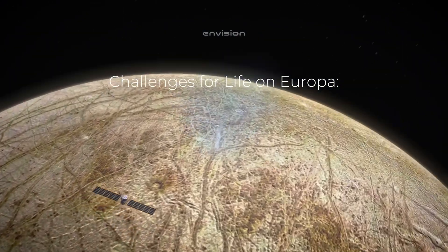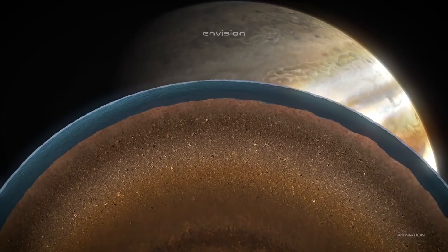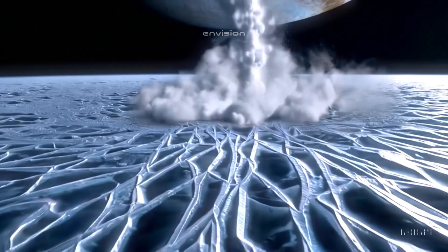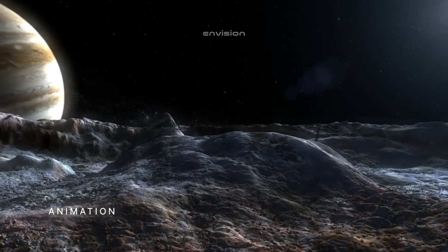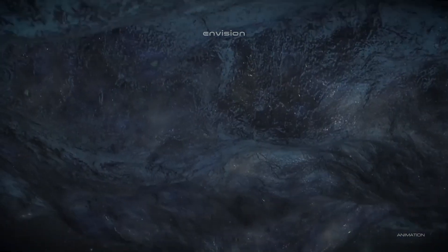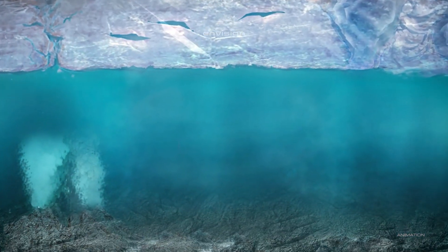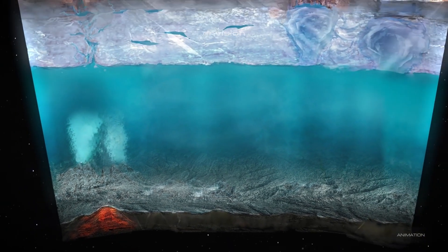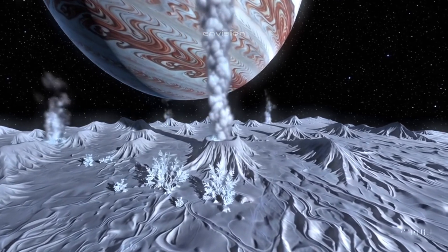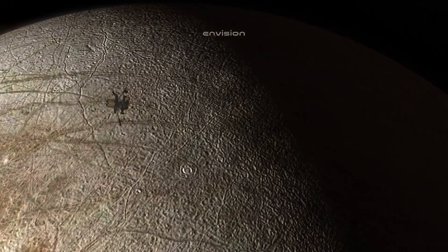Challenges for life on Europa: while the prospect of life on Europa remains tantalizing, there are significant challenges that make its existence highly speculative. First, the surface of Europa is harsh and inhospitable. Temperatures on the surface can drop to around minus 160 degrees Celsius, far colder than anything experienced on Earth. This extreme cold would freeze most forms of life found on our planet, making it difficult to imagine how organisms could survive at the surface level.